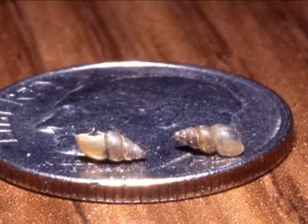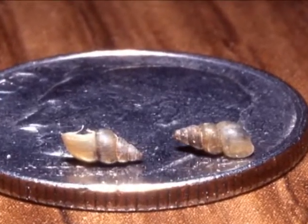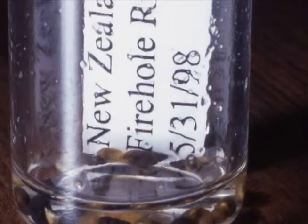The invasive New Zealand mud snail has also been found in the Madison River drainage. Remember to always clean fishing gear and equipment when switching watersheds.